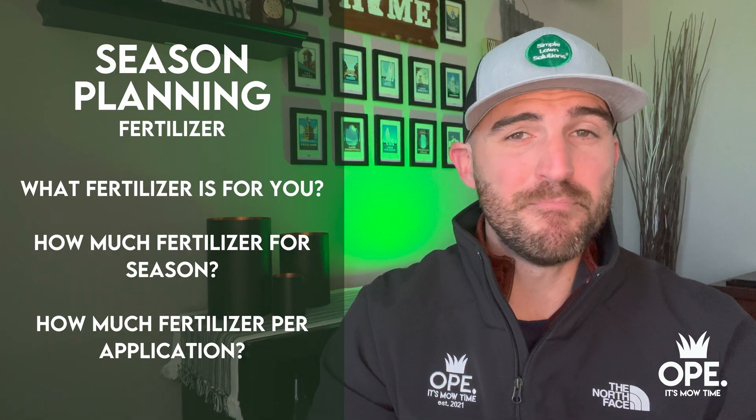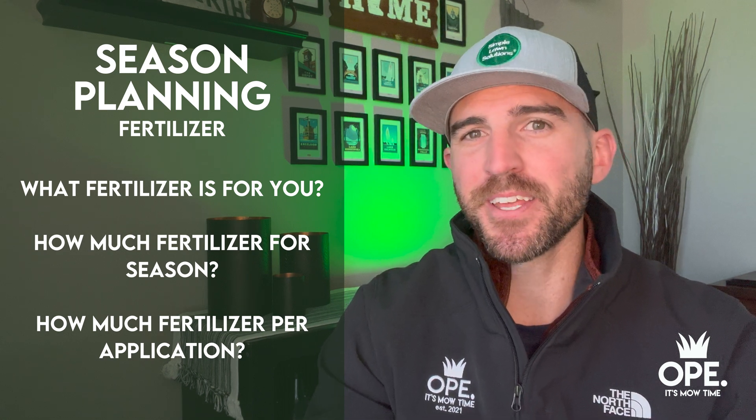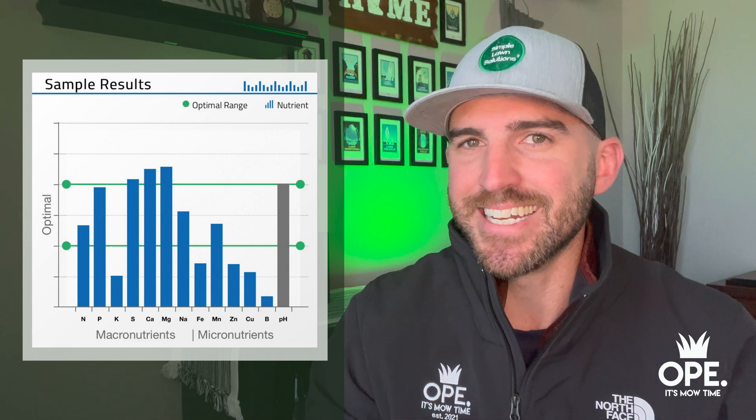I've said it once and I'm going to say it again a million other times in future seasons: the very first thing that you should do when thinking about planning out your lawn is a soil test. I've got a video linked that goes really in depth on what a soil test is, where you can get one, why it's important, and what it tells you. High level, it'll tell you exactly what your lawn needs to be fed. Your lawn is no different from our bodies — if it gets fed the wrong nutrients, it will react in ways that you don't want.